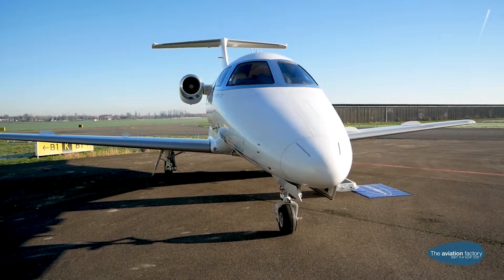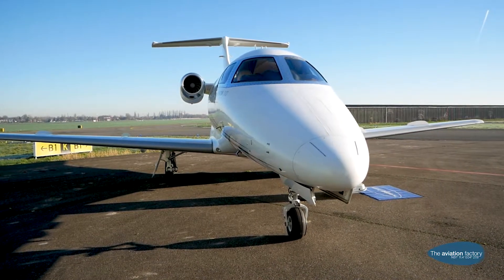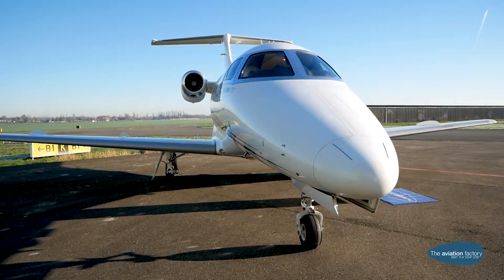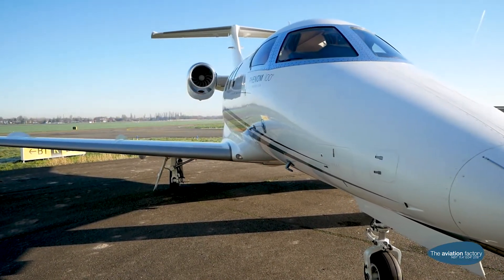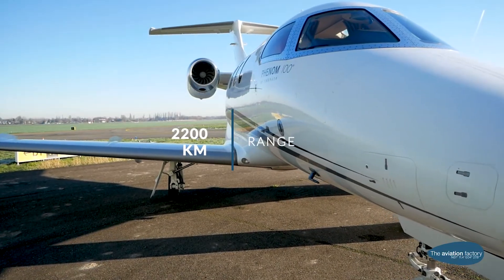The Embraer Phenom 100 exceeds expectations in every way. With a fully enclosed lavatory and large luggage compartment, this beautiful very light jet is a great choice for any trip of up to 2,200 kilometers.